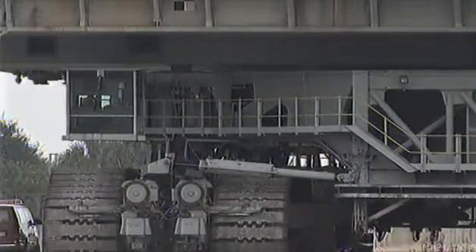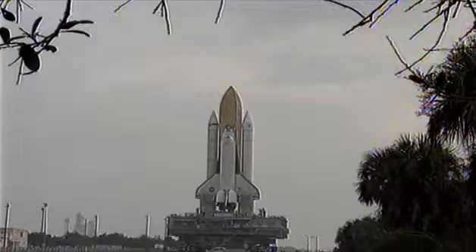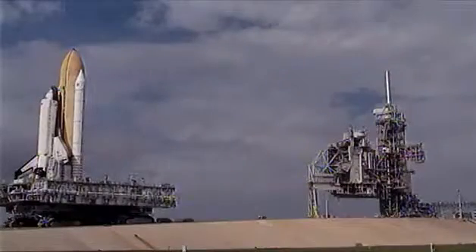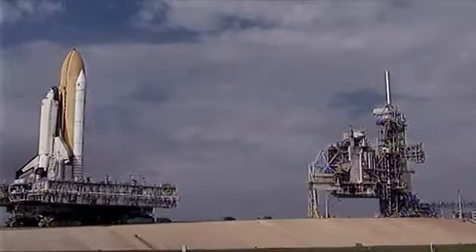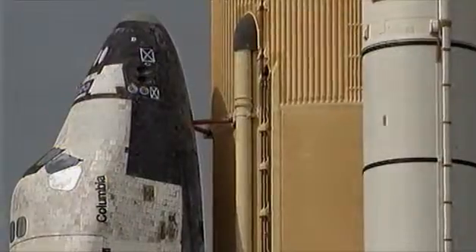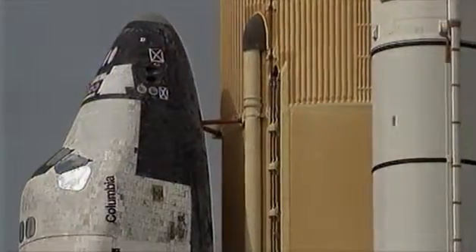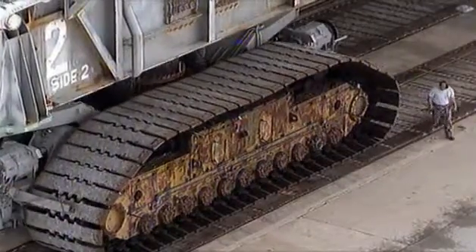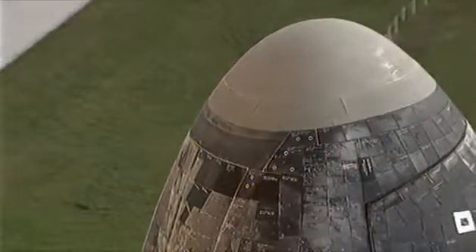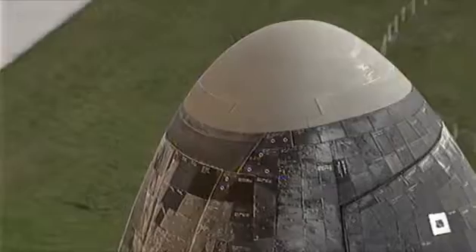Next, this slow-moving 6 million-pound vehicle called the Shuttle Crawler Transporter carries the spacecraft out of the building and toward the launch pad. Fully loaded, the crawler moves at one mile per hour. For its maiden voyage, mission STS-1, Columbia arrived at the pad on December 31, 1980.